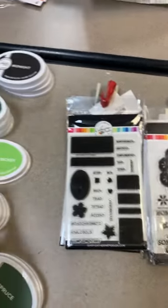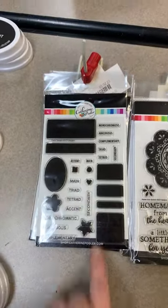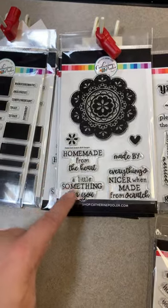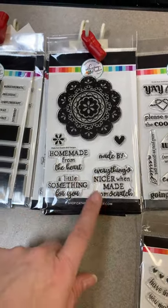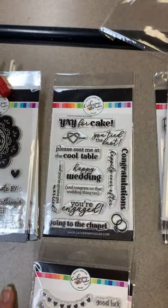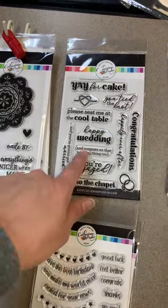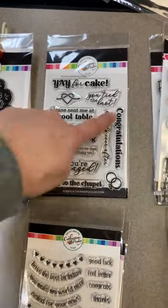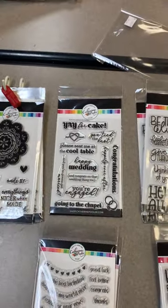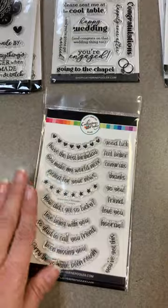Now for some of the stamps we got in. I love this one called Color Swatch — great for creating color/shade families and keeping track of what's in your stash. This one is called Made from Scratch — it's got a great doily, 'Homemade from the Heart,' 'A Little Something for You,' 'Made by,' 'Everything's Nicer When Made from Scratch' — cute on cards, handmade gifts, and baked goods. Next up is Tie the Knot Sentiments — 'Yay for Cake,' 'You Tied the Knot,' 'Please Seat Me at the Cool Table,' 'Happy Wedding,' wedding and engagement sentiments.